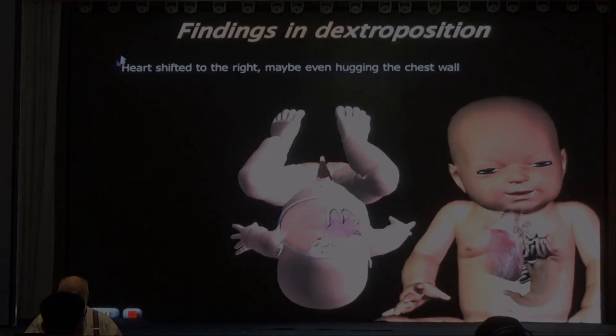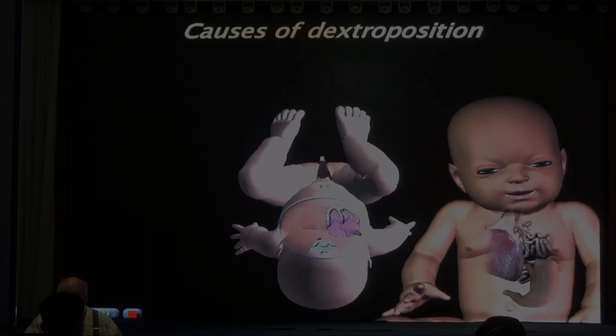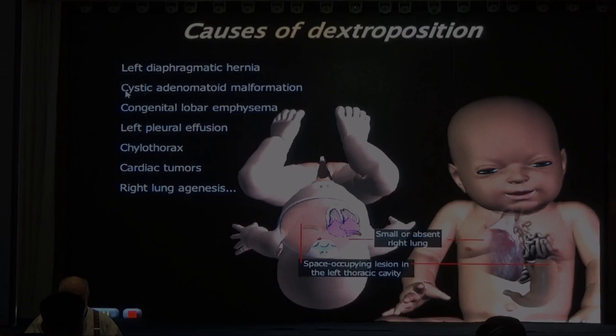In dextral position, the heart is shifted to the right - maybe even hugging the chest. You're looking for a specific parenchymal lesion on the left side of the chest: left diaphragmatic hernia, cystic adenomatoid malformation of the lung, sequestration, left pulmonary agenesis, cardiothorax, cardiac tumor, fibromyoma.